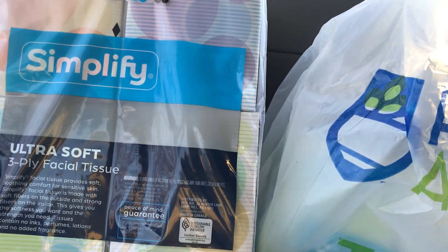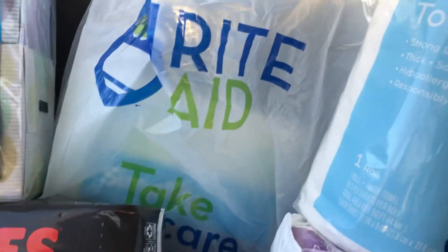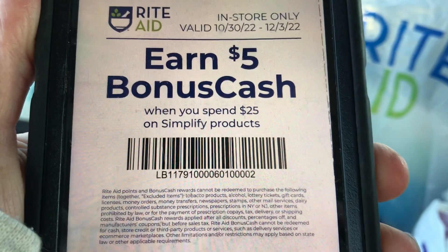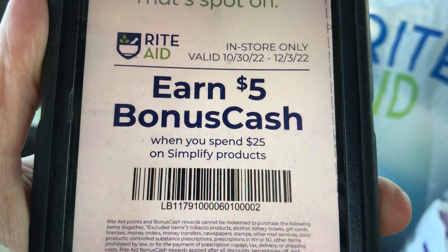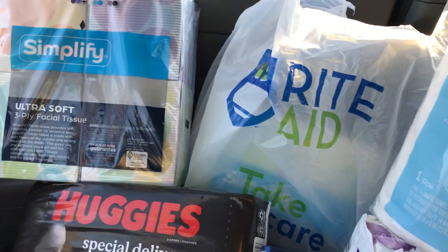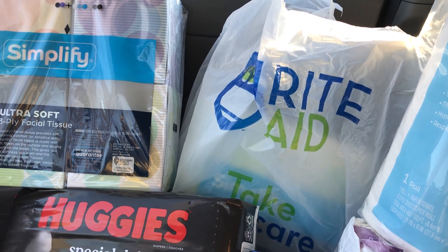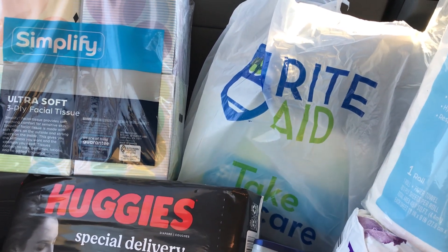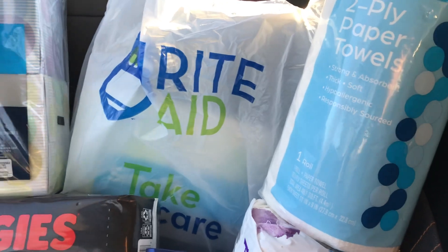I also had a purchase-based coupon I received in the mail: earn $5 in bonus cash when you spend $25 or more on Simplify products. This coupon has an expiration date of December 3rd. I'll post a coupon in the comment section that you can utilize through this upcoming Saturday, November 19th, so if you need paper products — tissues, toilet paper, or similar household items — you can take advantage of this deal too.